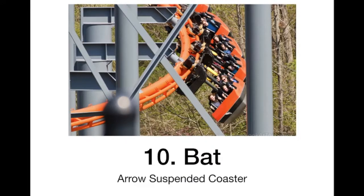At 10 we have the Bat. Now you are starting to get into more of the thrilling coasters. This looks like a really fun ride — the swinging looks fun and all that. It just looks like a great ride in general.